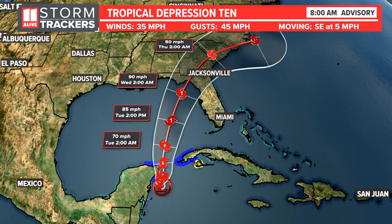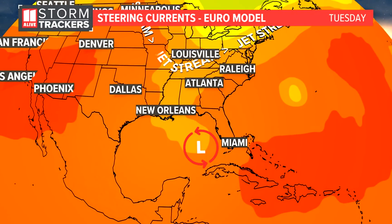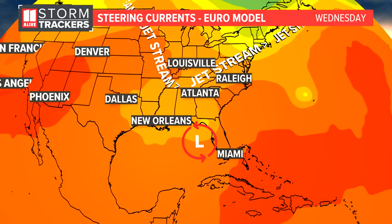So could we see impacts here in northern Georgia? I think we could. Now let's talk about the steering currents, because models have had a slight jog westward in the last 24 hours with where that landfall is going to be. The positioning of the jet stream is what steers and veers it to the east.